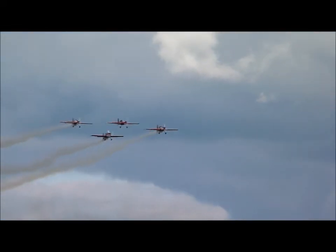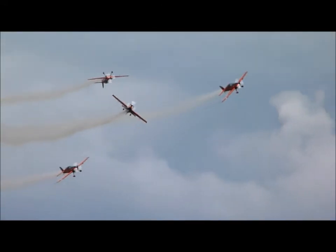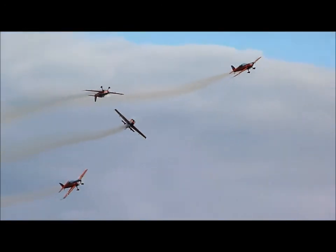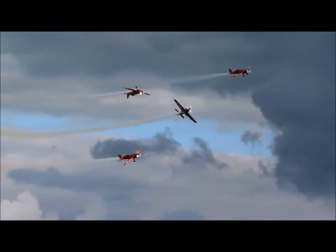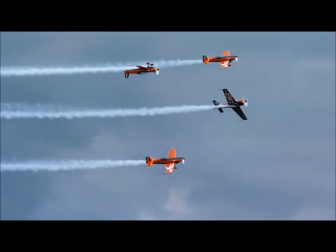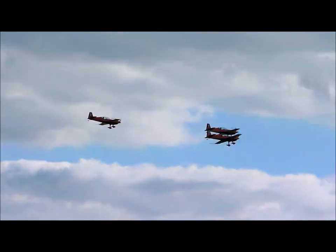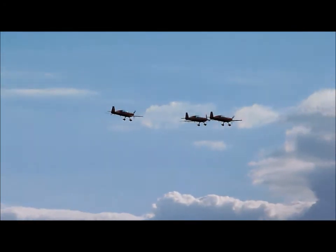Now for the next move, the Blades are going to come all the way down the display line — it's a great one for the cameras. Blade 4 is upside down, and everyone else is doing what we call putting in a boot full of rudder at 40-degree angles to one another. This is how the Blades do crazy flying. Blade 4 is wrestling back so the rest of the team can hold that formation nice and tight all the way down the display line.